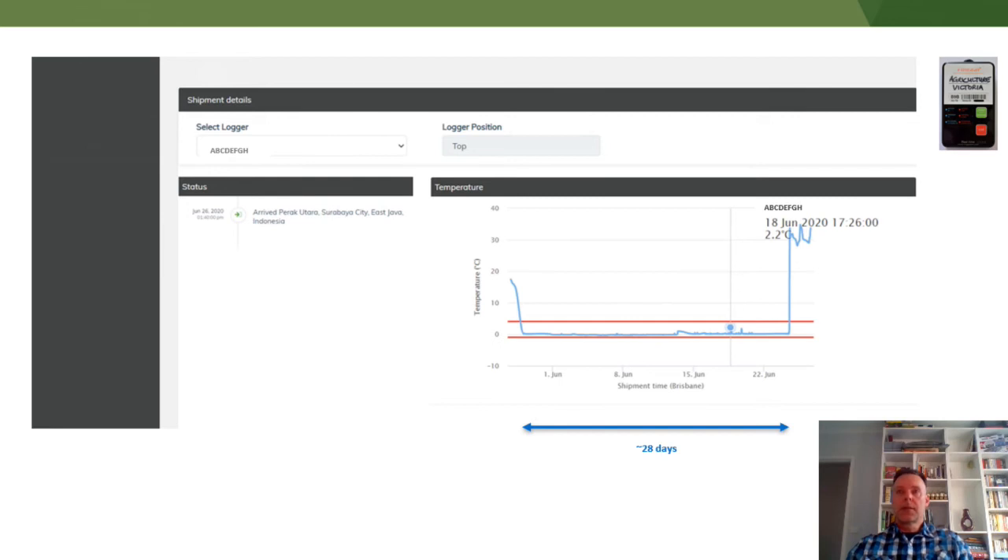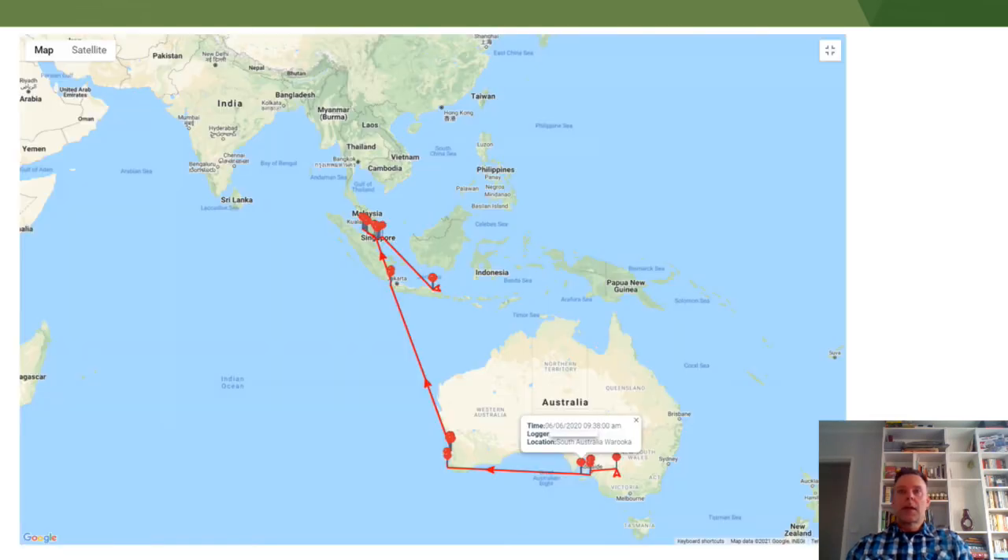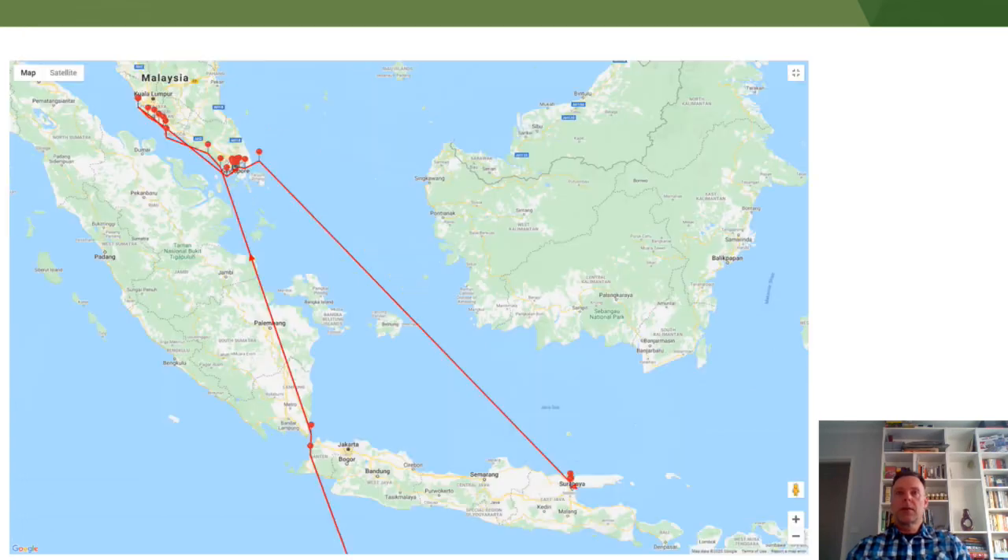This consignment took about four weeks to arrive at the destination market. Here's a map of the route — you can see temperature updates with red dots tracking the ship clockwise around Australia, around the bottom of Western Australia, up through Indonesia, into Malaysia, back down to Singapore, and then finally down to Surabaya in Indonesia.